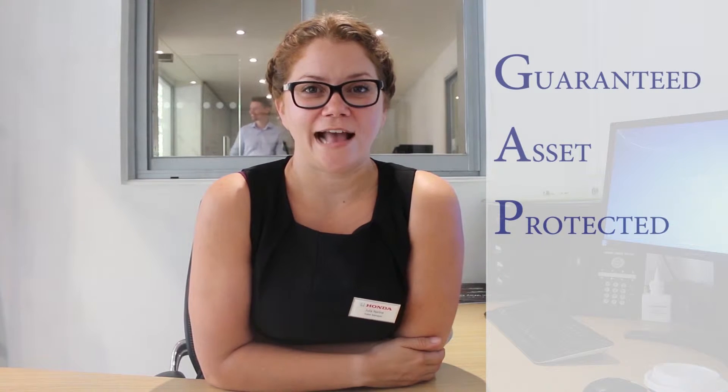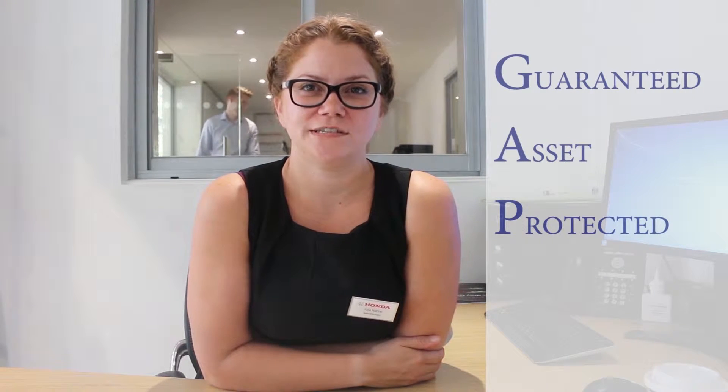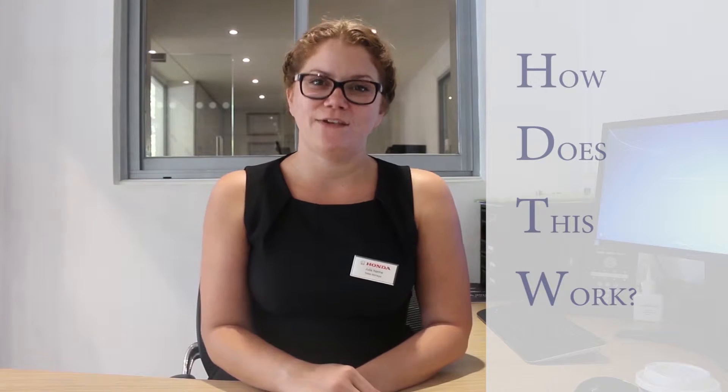Hi, my name is Julia Noreen. Here at Norton Way Honda we are for Guaranteed Asset Protection, better known as Gap Insurance. This is an insurance that benefits customers in the case of a total loss of their vehicle, whether it's written off or stolen. Let me explain how Gap Insurance works.